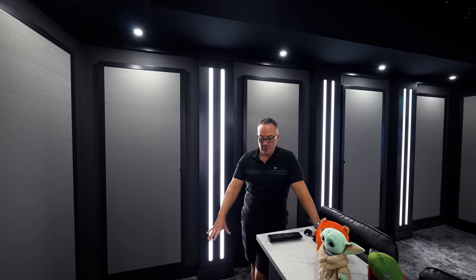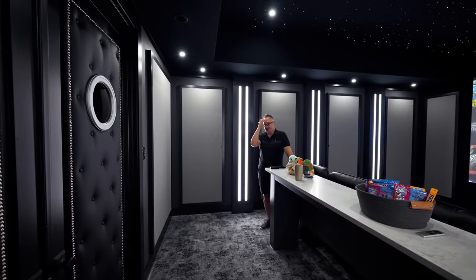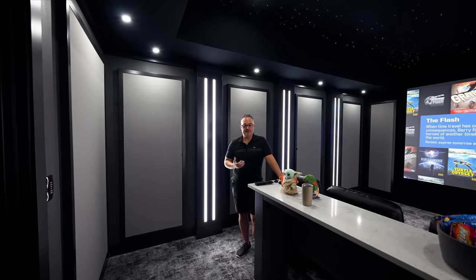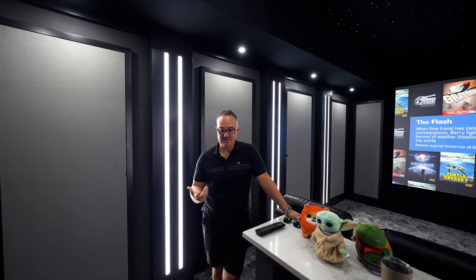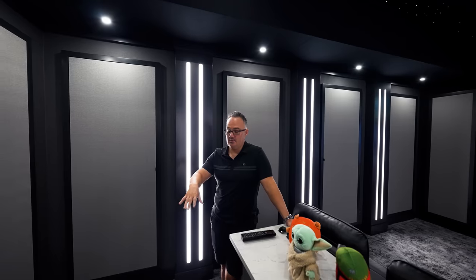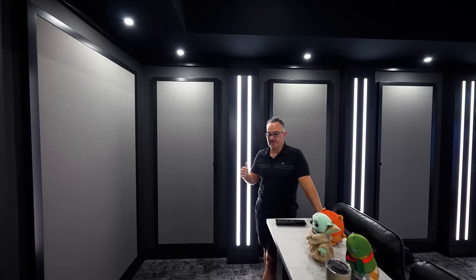Another aspect of the room is in the floor — there is a Dynamat Dynapad. That was actually one of the bigger challenges because he added it later, so we hadn't planned for it. Acoustic Innovations had already designed how tall the columns were going to be and where the baseboard was going to land based on the thickness of the carpet. So we had to do some field adjustments and raise everything a tiny bit.